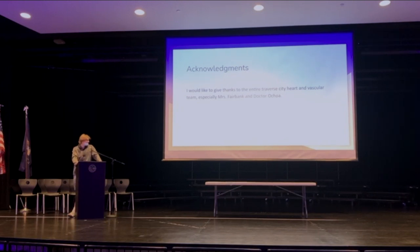I would like to give my thanks to Troye State Heart and Vascular, especially to Mrs. Fairbank, who showed me the nursing side, and to Dr. Otoa, Dr. Clayton, and Dr. Carl Lau for showing me the doctor side of Troye State Heart and Vascular. Thank you.